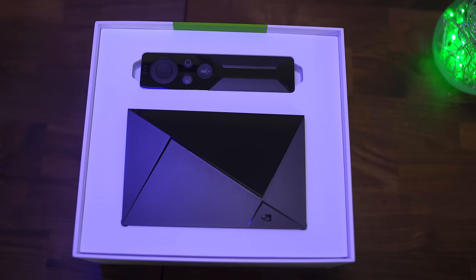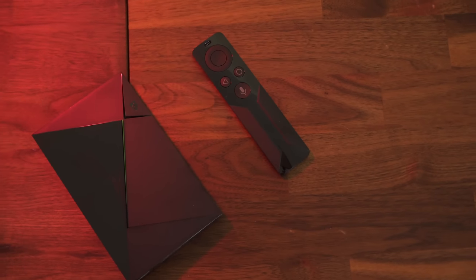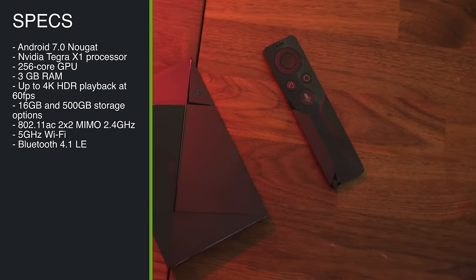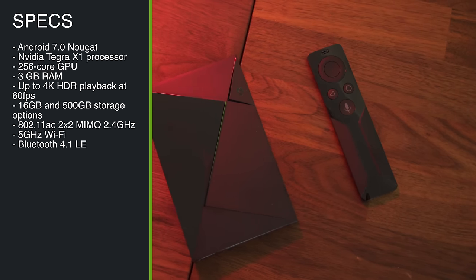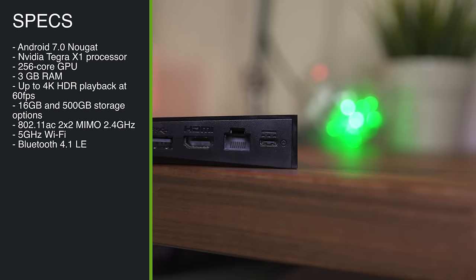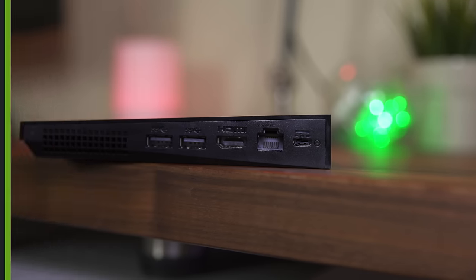First let's talk about its hardware. Inside you have Android 7.0 Nougat, NVIDIA's Tegra X1 and a 256-core GPU, 3GB of RAM, 16 or 500GB of storage options, 5GHz WiFi, Bluetooth 4.1, HDMI 2.0b, HDCP 2.2, and CEC support.